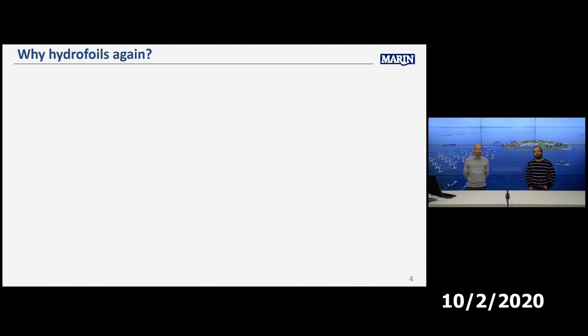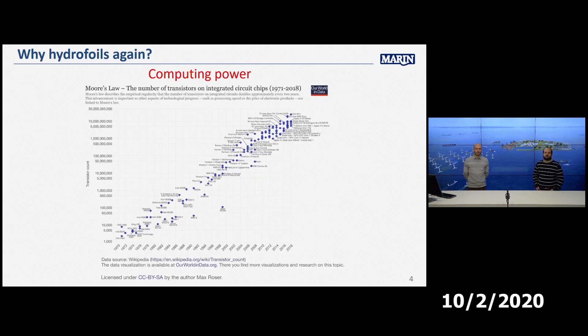The second reason is computing power. This plot represents Moore's Law, showing the number of transistors in integrated circuit chips increasing massively. For designers, this means two things: we can come up with more optimized hydrofoil designs, and control systems can be far more advanced and faster than they were in the past.